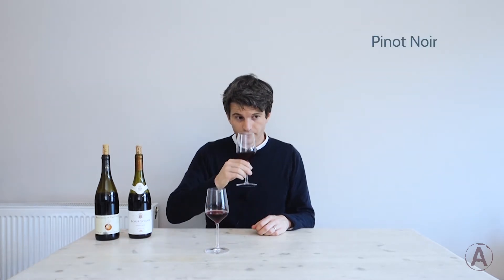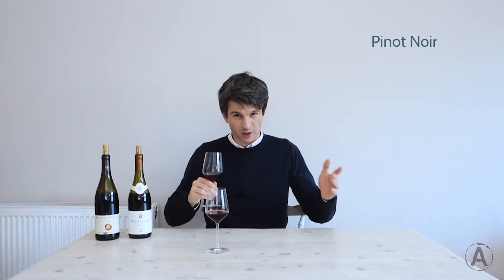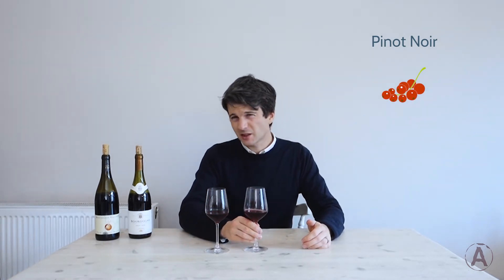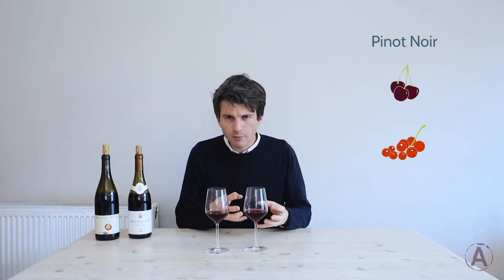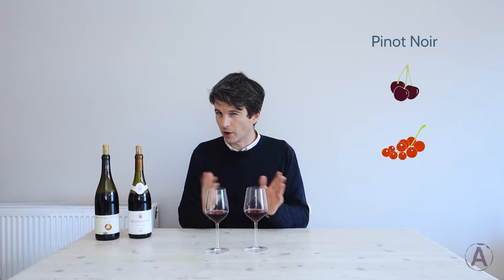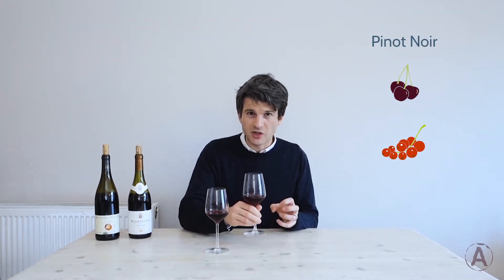I'm going to start with just giving my Pinot Noir a sniff. We've got berry fruit — kind of red, maybe a touch black, a little bit of both. It's quite tangy but also reasonably juicy and sweet. It's ripe but not over-ripe, not under-ripe — nice juicy tangy fruit.